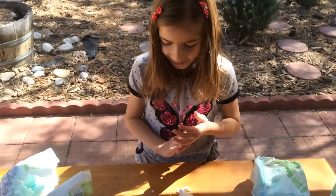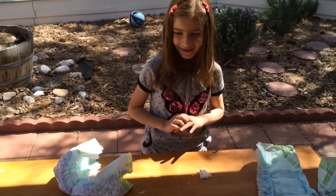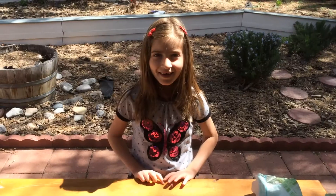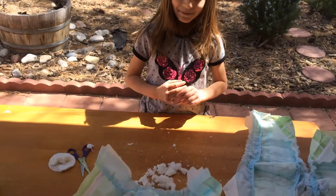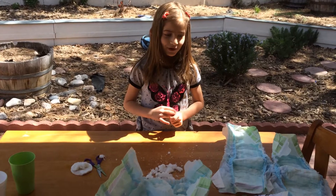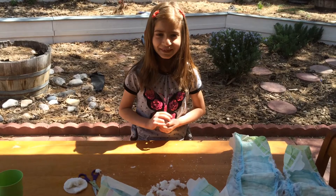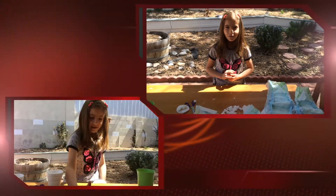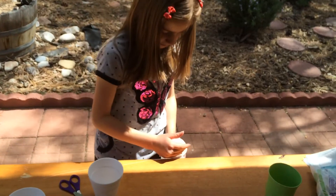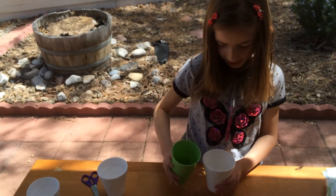I want to learn why we use powder in baby diapers. I searched about it and I learned that there is super absorbent powder in baby diapers that makes the water disappear. So, let's put this powder in a cup and pour some water in it and see what's going to happen.